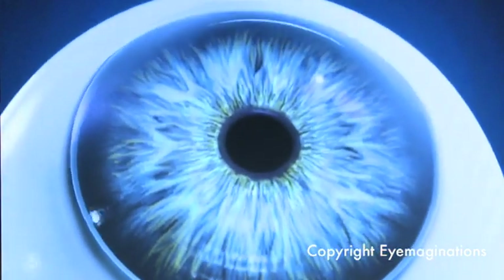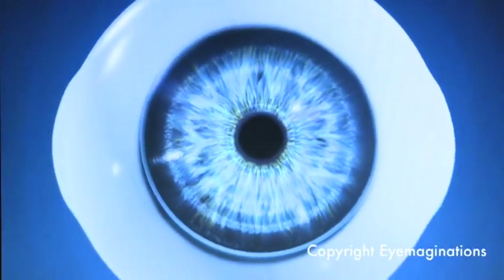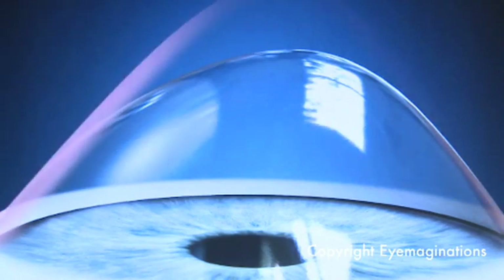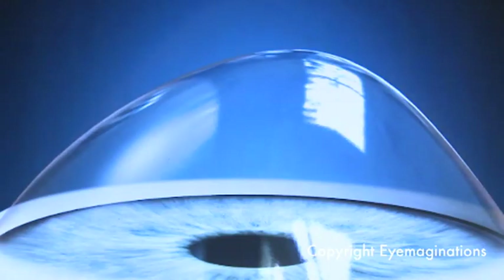Keratoconus is typically progressive and tends to progress in 5 to 7 year cycles. It is normally diagnosed in your late teens and then gets progressively worse for approximately 7 years, then is relatively stable for 5 to 7 years, then gets worse again. This cycle of progression continues until approximately 45 to 50, at which age we tend not to see further progression.